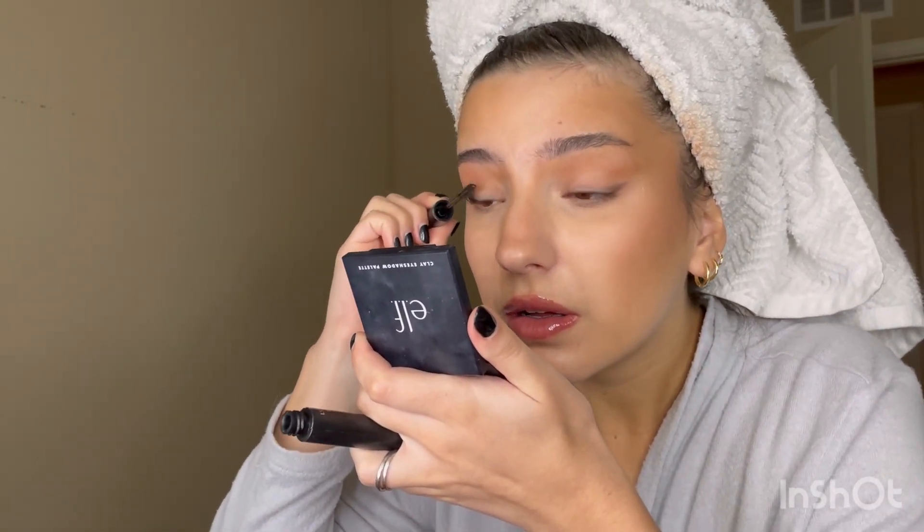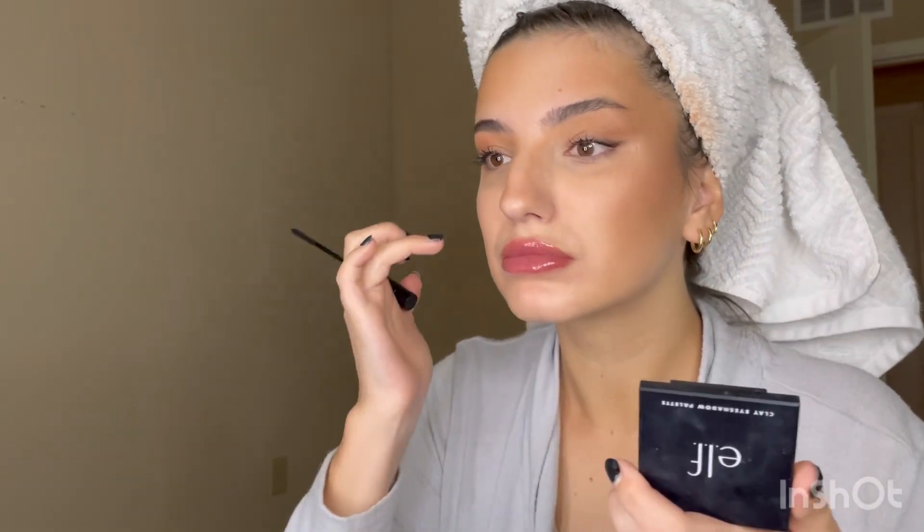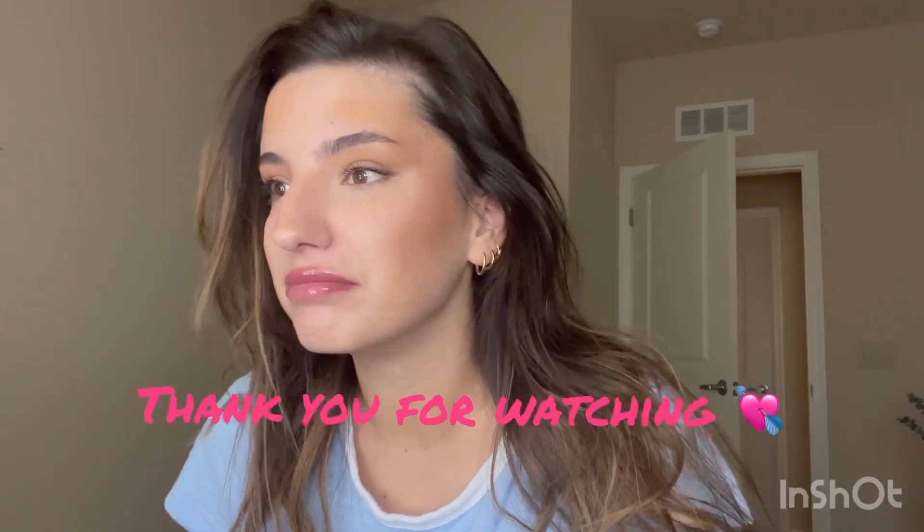And then black L'Oreal mascara. Let me go off camera and just do my hair. Thank you so much for watching — this is the finished makeup look, just an everyday makeup that I do in the morning.